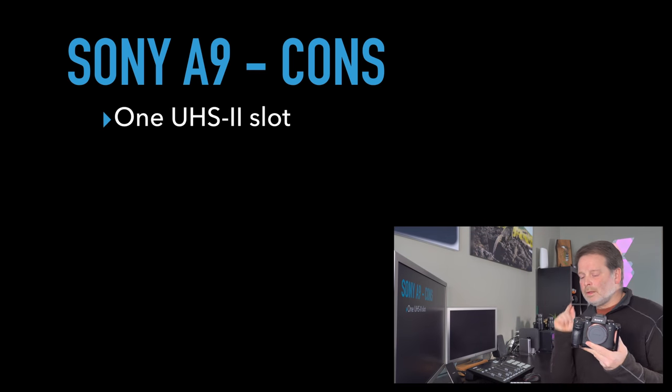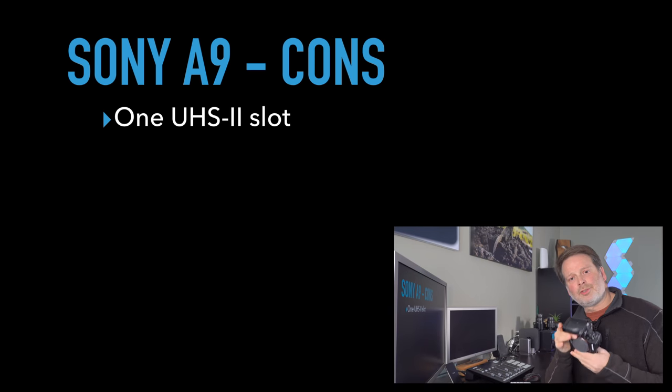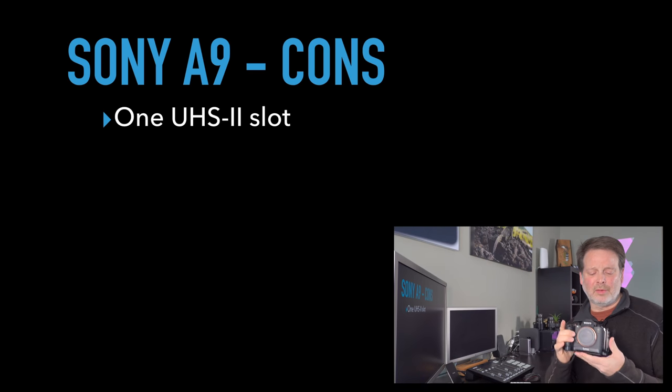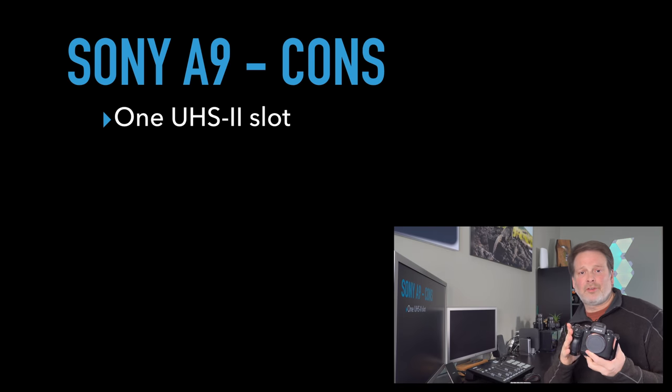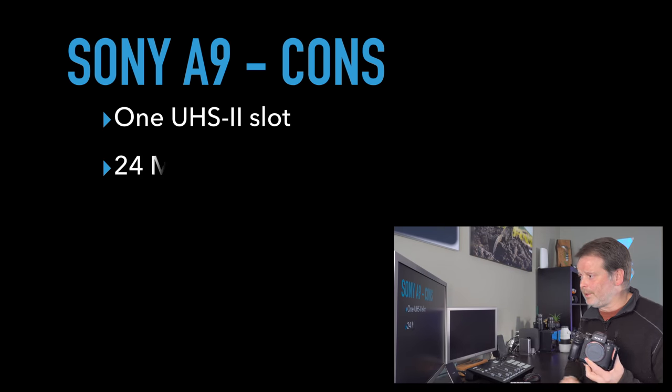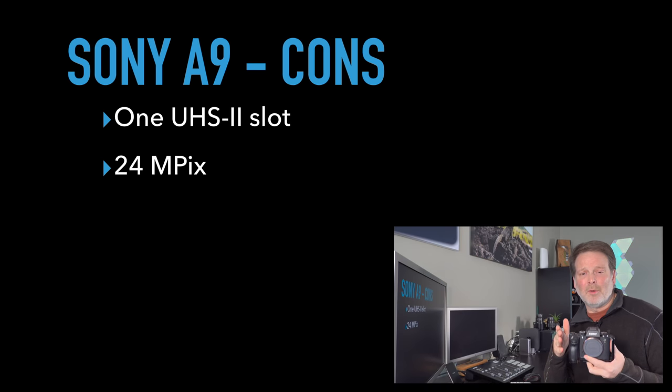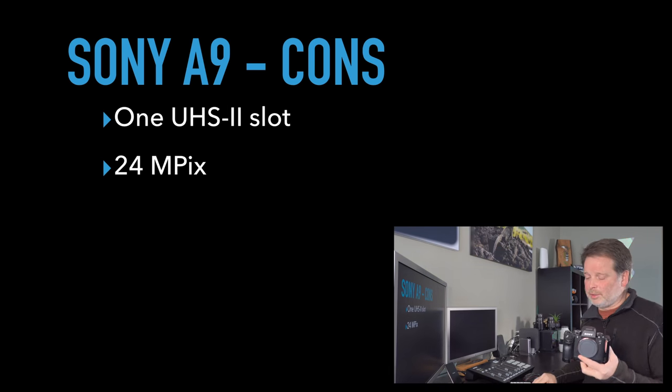Cons of the a9: it only has one UHS slot, just like the a7R III, which is the bottom slot. Kind of disappointing, especially for a camera that shoots 20 fps. You'd want two UHS-II slots to write fast to either slot. Not sure why Sony did that, but they corrected it with the a9 Mark II. Also, it only has 24 megapixels — one of my biggest complaints. 24 megapixels is fine if you're not cropping, but I crop probably 99% of my images, so I always end up with smaller files than I'd like. I wish it were at least 36 megapixels.